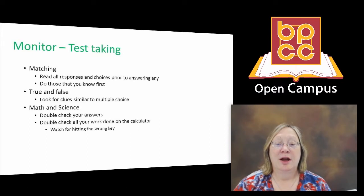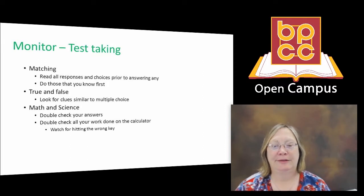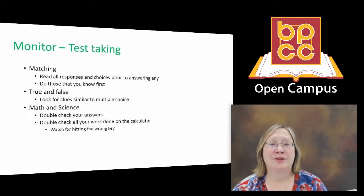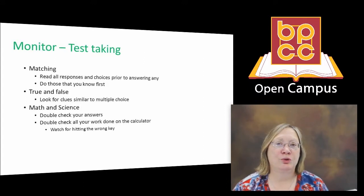True and false questions: again, look for clues similar to those in multiple choice. Look for absolute words like 'always,' 'never,' 'except,' or 'but' — these are red flag clues. Be careful of double negative statements in true and false questions, and be clear when you're answering. A common problem is that students' T's and F's look very similar, so you might ask the teacher if they want you to write out the full word so there can be no ambiguity about your response.